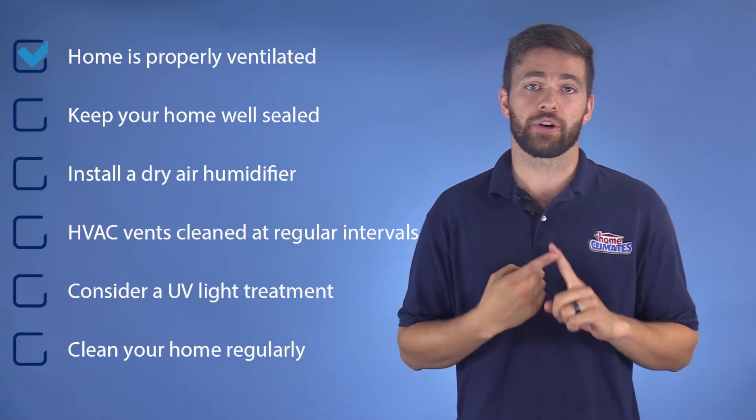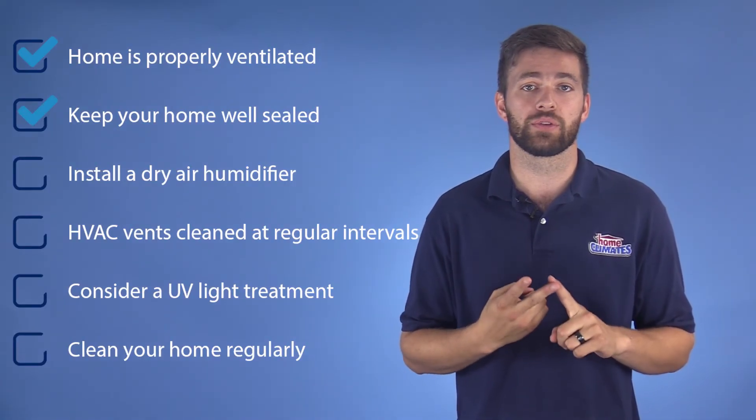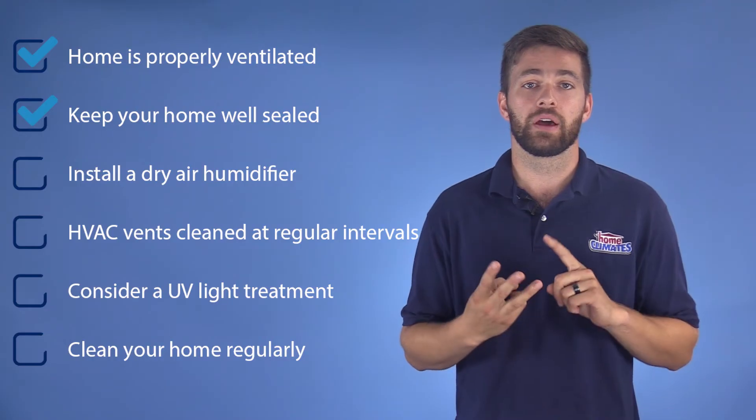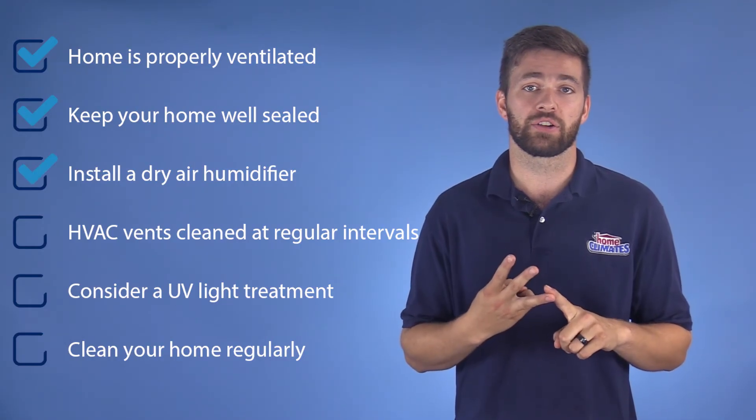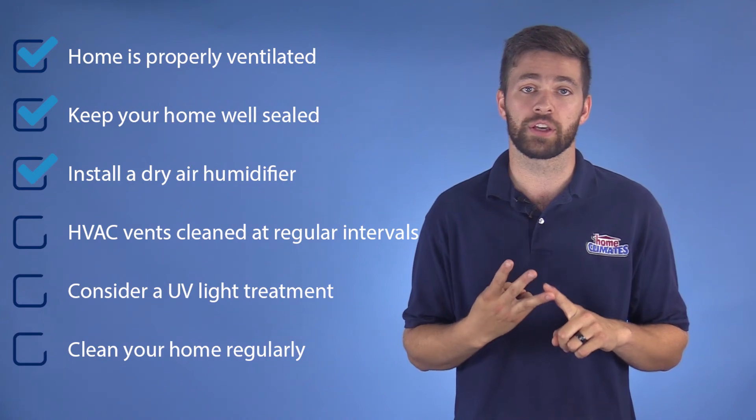There are several simple and inexpensive ways to improve your indoor air quality. These things include making sure your home is properly ventilated, keeping your home well sealed to avoid humidity buildup, and installing a humidifier on your HVAC system to maintain a healthy level of humidity in your home year-round.